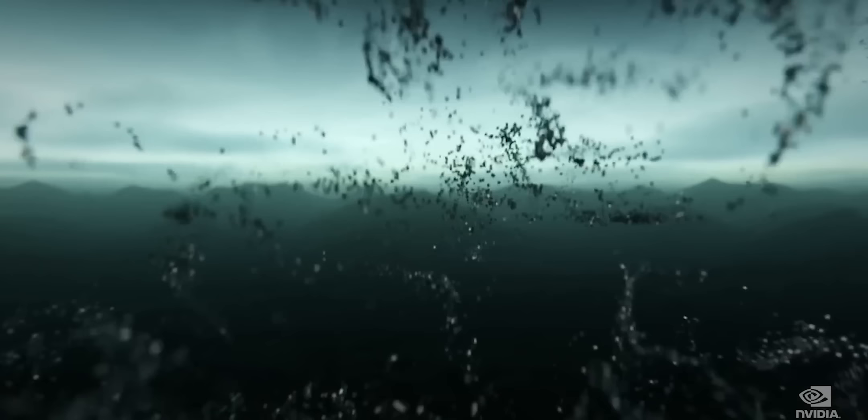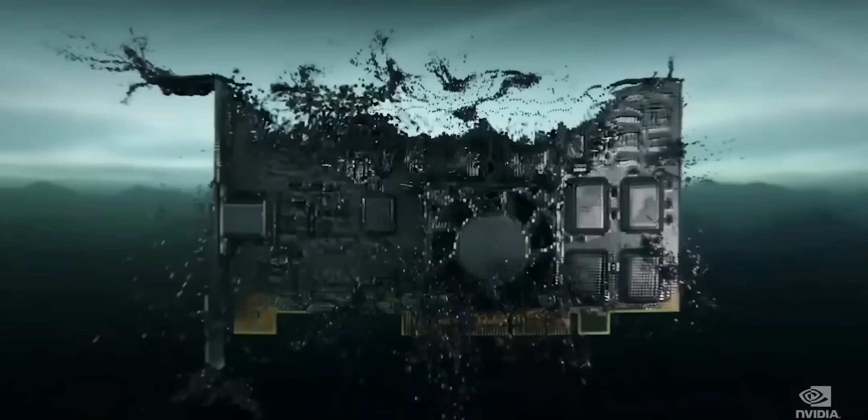Think about that — computers got 60 million times more powerful in less than one human lifespan, and that growth is actually only getting faster today thanks to things like hardware accelerators and AI.